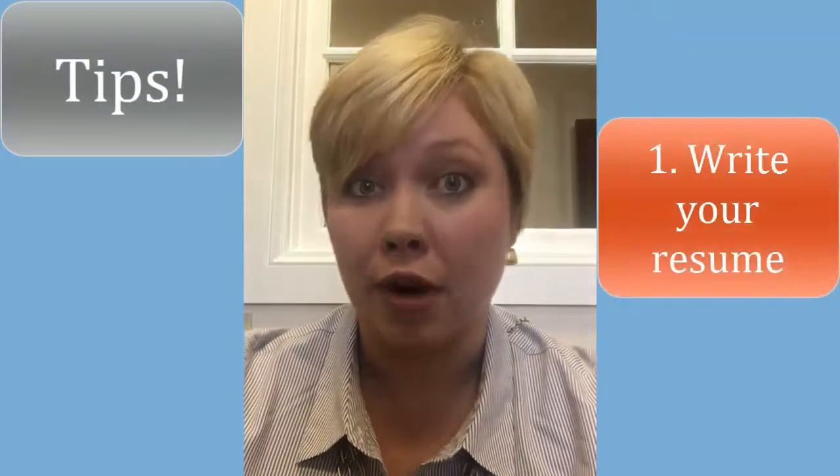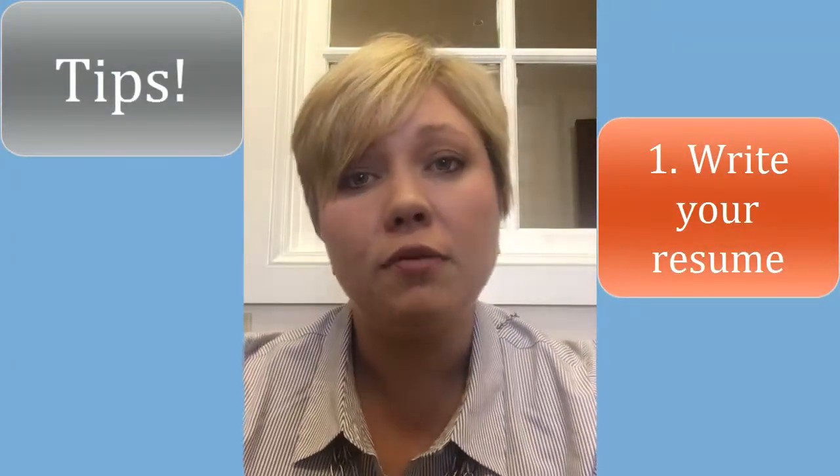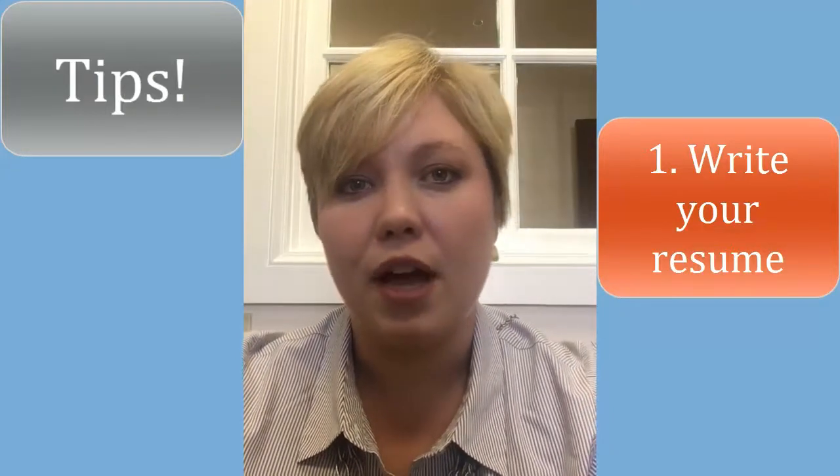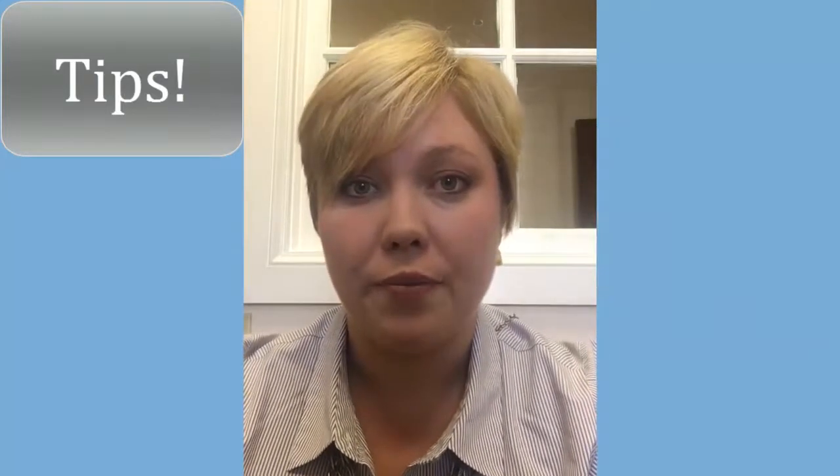Once you've got a little rest, it's time to get started working on your resume. Here are a couple tips you can use to build your resume during your break. Number one: write your resume. You need to write a base resume that you can then go back and customize for every opportunity that comes your way.